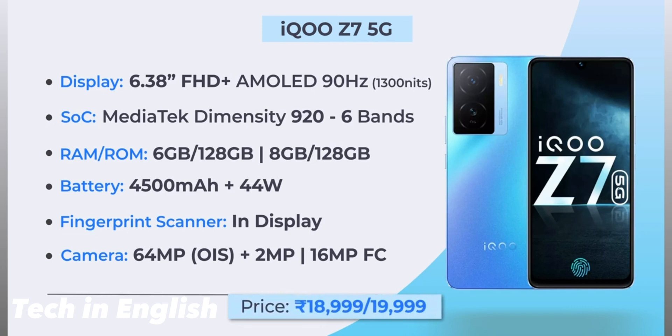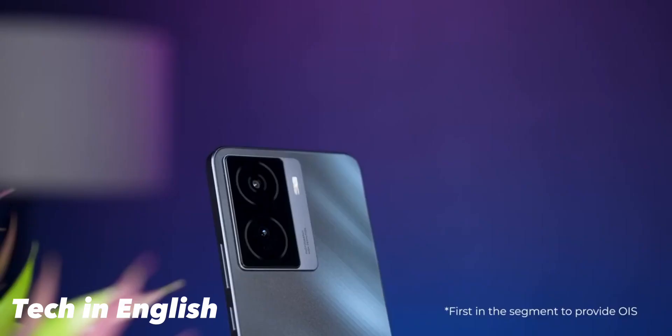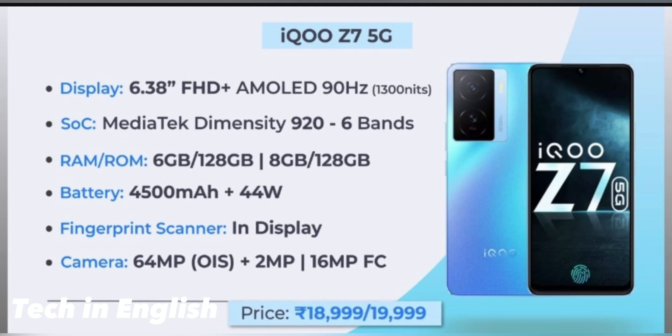The price is 18,999 or 19,999 rupees. It has an in-display fingerprint scanner.